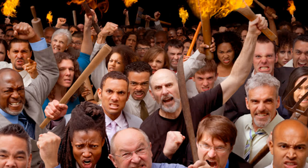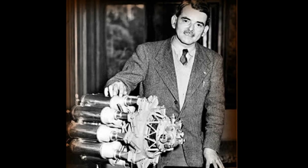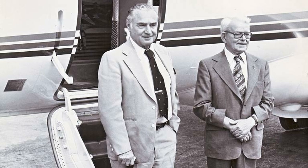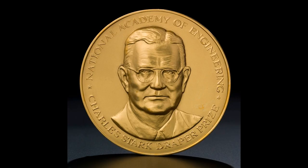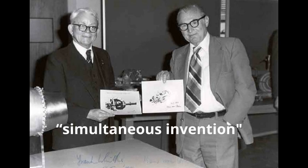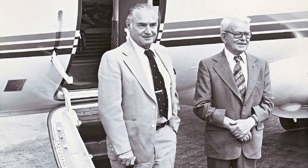Some people would say Frank Whittle is the father of the jet engine. But we don't need to do a paternity test — it's already been done. In 1991, both von Ohain and Whittle won the Draper Prize for Engineering for their turbojet designs, with the award citing it as a simultaneous invention. Supposedly both men were okay with the shared paternity, seeing as they became friends after the war.